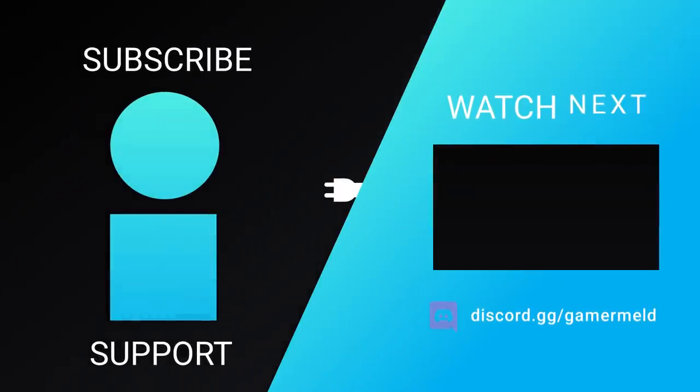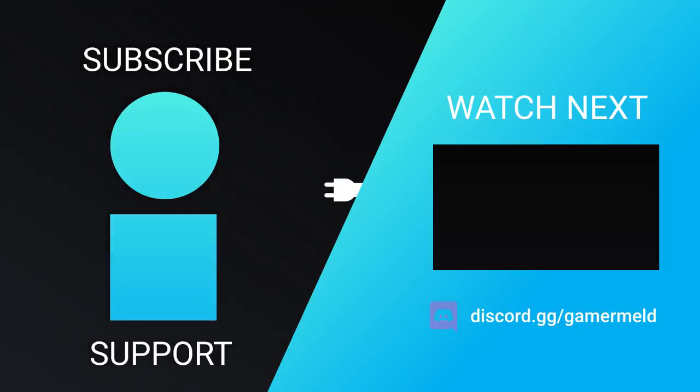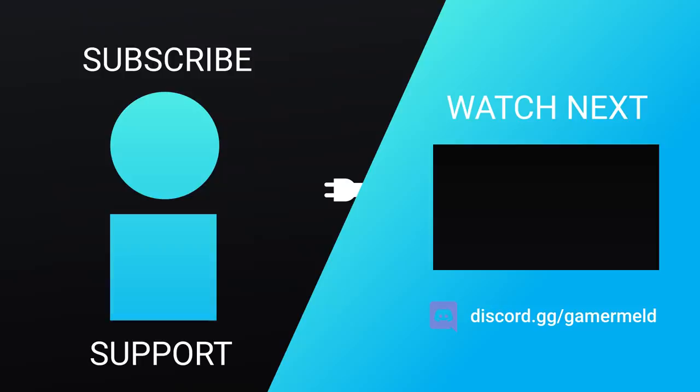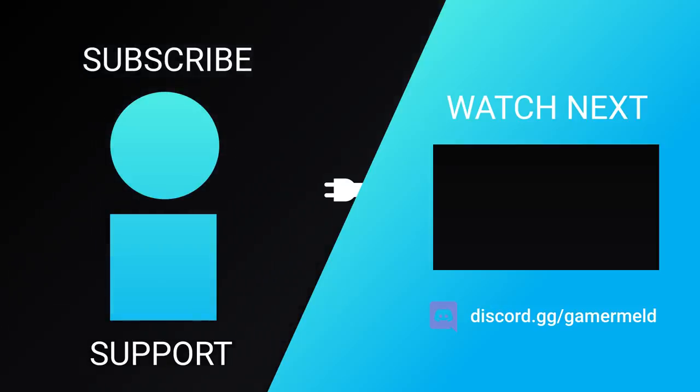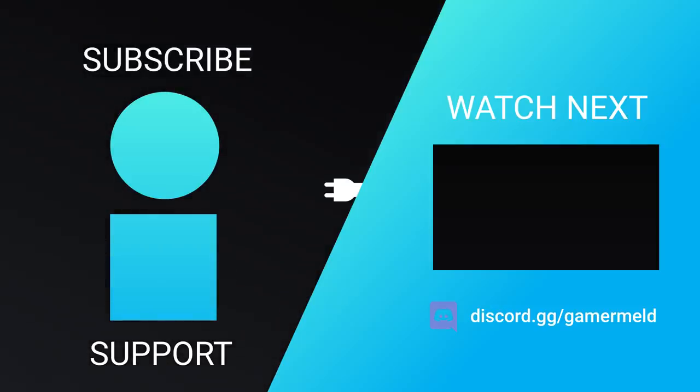So while that does it for today, are you excited for Intel's upcoming GPUs? Or are you looking forward to Nvidia's 3090 Ti? Let me know down in the comments below. And if you like the video, please subscribe. And as always, have a great day!